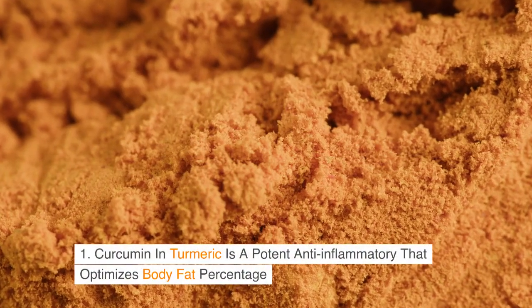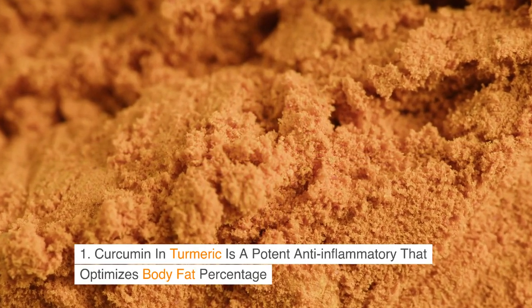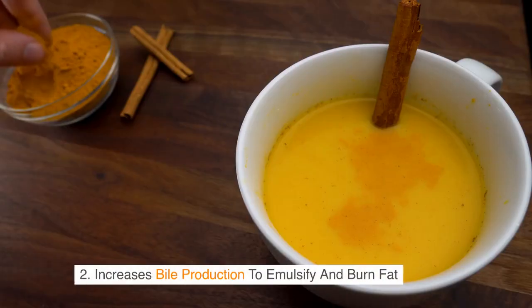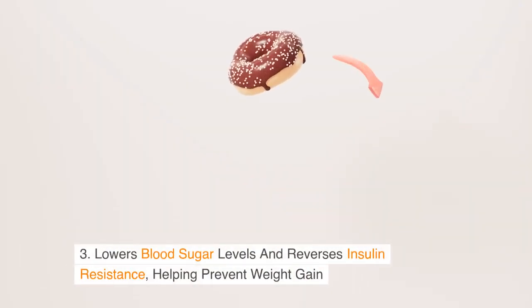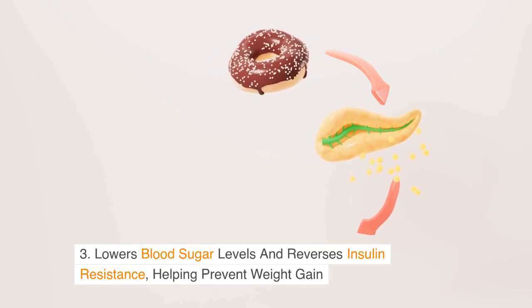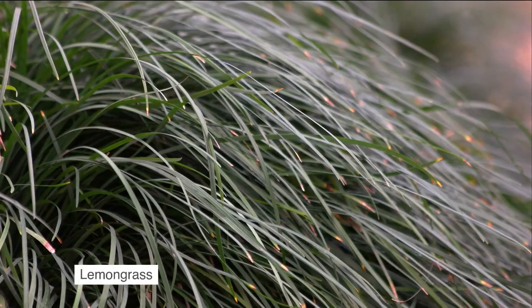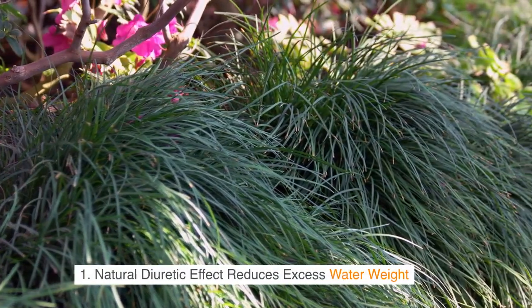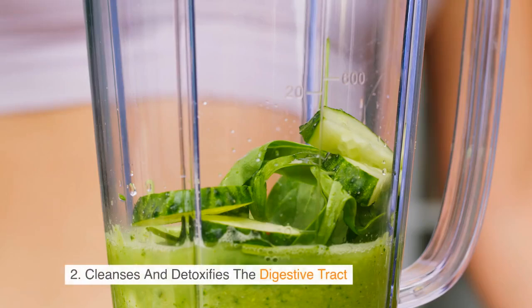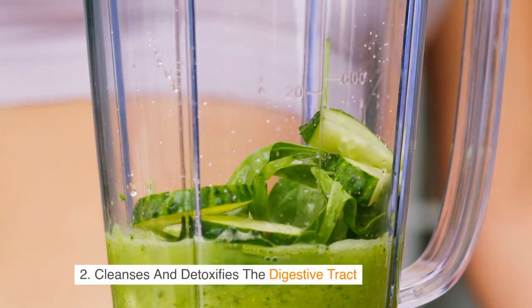Turmeric: 1. Curcumin in turmeric is a potent anti-inflammatory that optimizes body fat percentage. 2. Increases bile production to emulsify and burn fat. 3. Lowers blood sugar levels and reverses insulin resistance, helping prevent weight gain. Lemongrass: 1. Natural diuretic effect reduces excess water weight. 2. Cleanses and detoxifies the digestive tract.